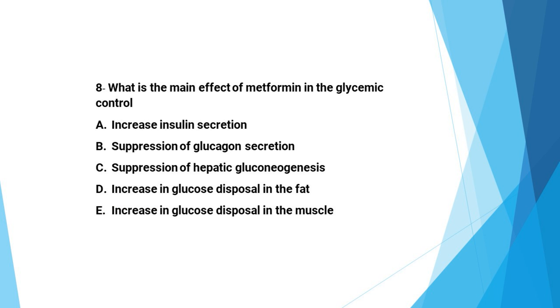Next question: What is the main effect of metformin in glycemic control? A: increase insulin secretion, B: suppression of glucagon secretion, C: suppression of hepatic glucose production, D: increase glucose disposal in fat, E: increase glucose disposal in muscle. The correct answer is C, suppression of hepatic glucose production.